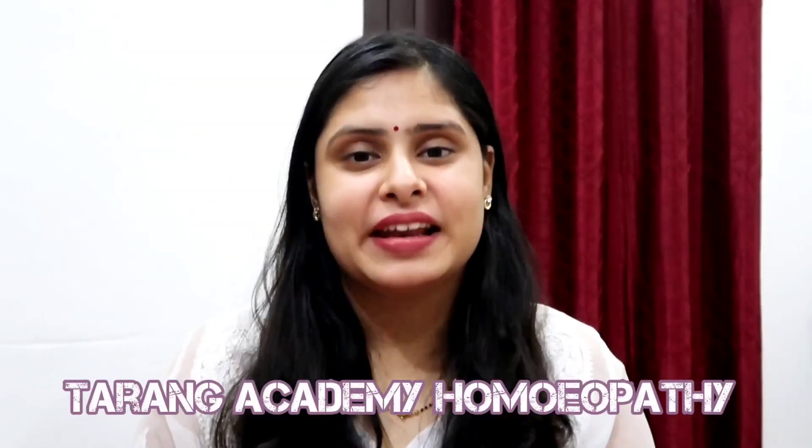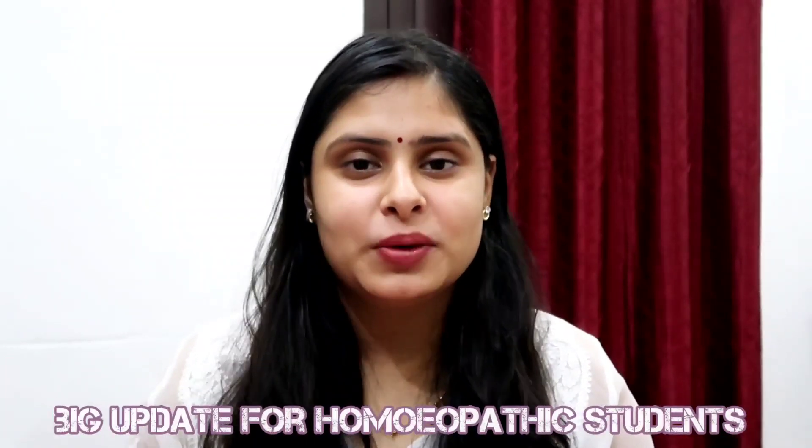Hello everyone, welcome back to the YouTube channel Tarang Academy Homeopathy. I am back with a very big update. In the previous video, I told you about a lot of changes in the syllabus and curriculum. If you haven't seen that video, you can watch it — I will give you the link in the description box. In this video, we are going to talk about two other exams.